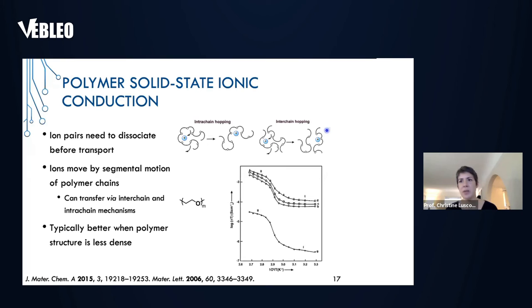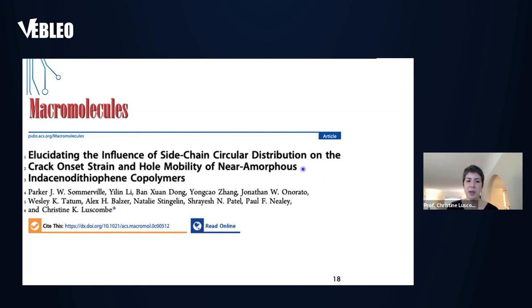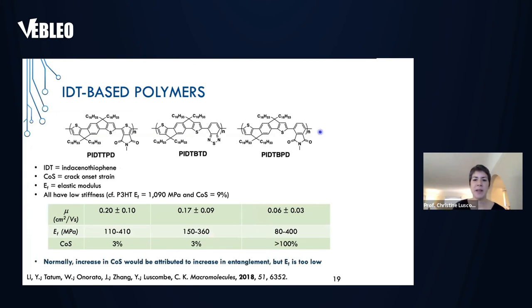I want to tell one story about work we've been doing with collaborators — specifically Natalie Stingelin, Shuresh Patel, and Paul Neely. We believe we've found design criteria that allows us to achieve these seemingly contradictory properties. We investigated a series of polymers called IDT — Indacenodithiophene — where the IDT corresponds to this fused unit. In this series, we changed the co-monomer, and we were curious to see how these units would alter charge transport.